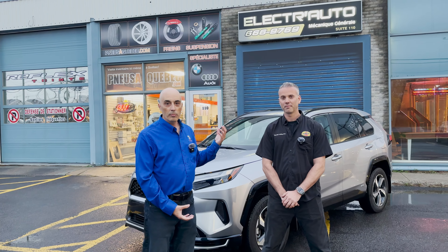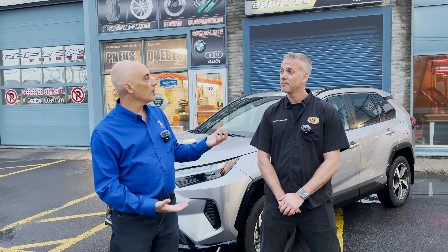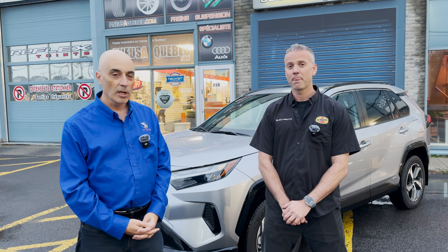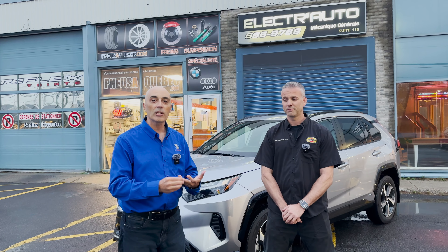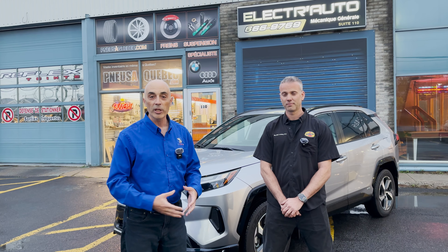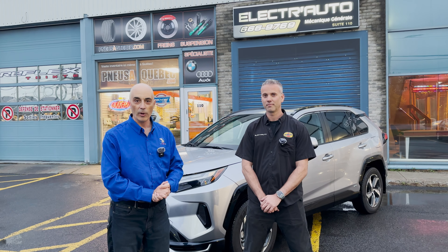ElectroTow basically came up with a solution — it's a clamshell type of device that goes around the cable to protect it. Just to clarify, the product does not require any anti-rust agents, no sprays, nothing. It's really a shell that protects, so it does not affect the warranty and does not affect anything Toyota would normally complain about. We're not modifying any cable or any junctions — it is specifically there to protect from the outside in a safe and smart way.